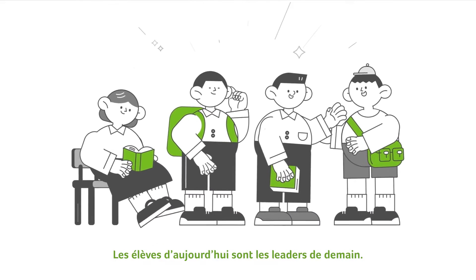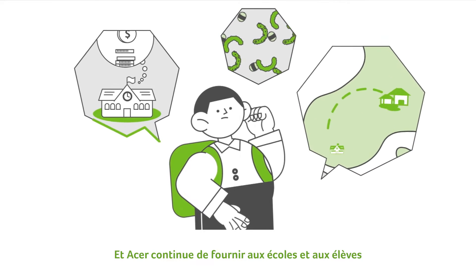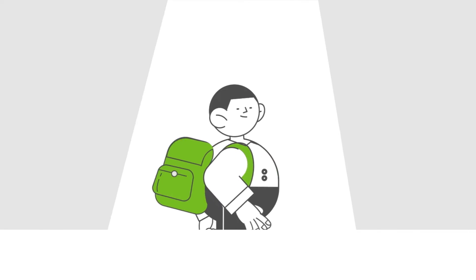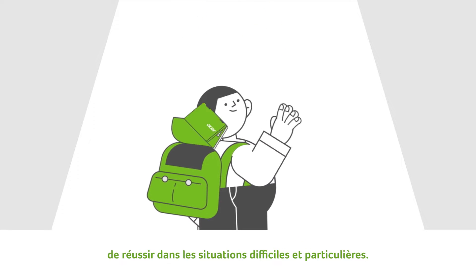The students of today are the leaders of the future, and Acer continues to provide schools and students with tools prepared for the unexpected twists and turns of today's classrooms, allowing these future leaders to succeed in challenging and unique situations.